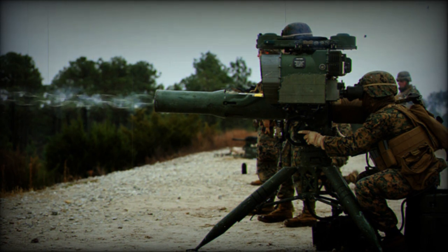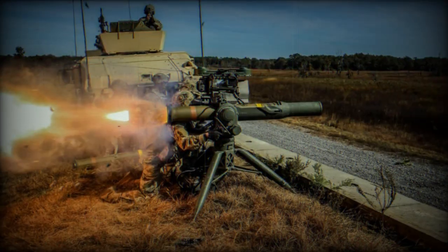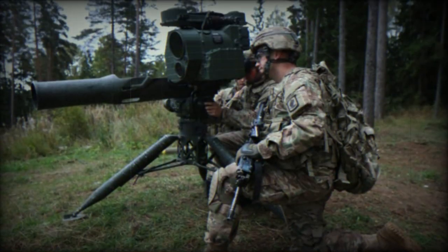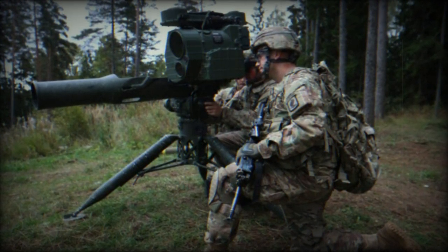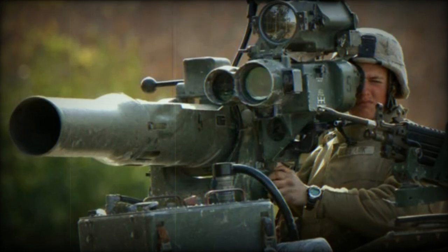Production versions include TOW 2A (BGM-71E) and TOW 2B (BGM-71F), along with variants like TOW 2B Arrow and TOW 2A Bunker Buster (BGM-71H). The TOW 2B missile system made its operational debut during Operation Iraqi Freedom. The missiles can be launched from the ground using tripod-mounted launch tubes or installed on a variety of vehicles.